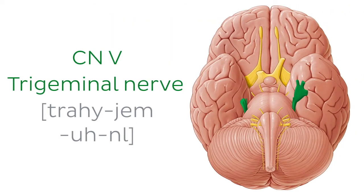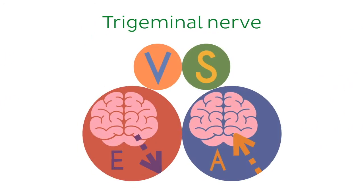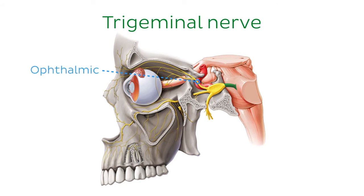Fifth on the list is the trigeminal nerve. The trigeminal nerve is a mixed nerve containing both special visceral and general somatic fibres. The fibres originate from the brainstem, forming the trigeminal ganglion near the apex of the petrous part of the temporal bone. The trigeminal nerve divides into three divisions: the ophthalmic nerve, the maxillary nerve, and the mandibular nerve, each leaving the skull through a different opening.